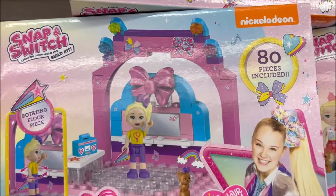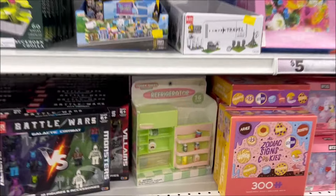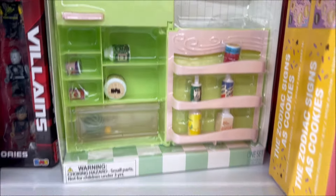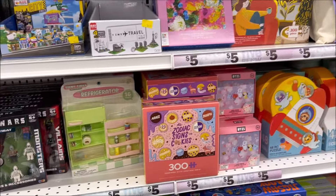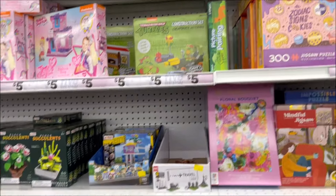I thought these were cute — they have the JoJo Siwa Lego kits for $5. And I love the little mini fridgerators — I've done videos on little mini sets like this before. This one's new, it's green, and it's cute. I just love toys and cute stuff.